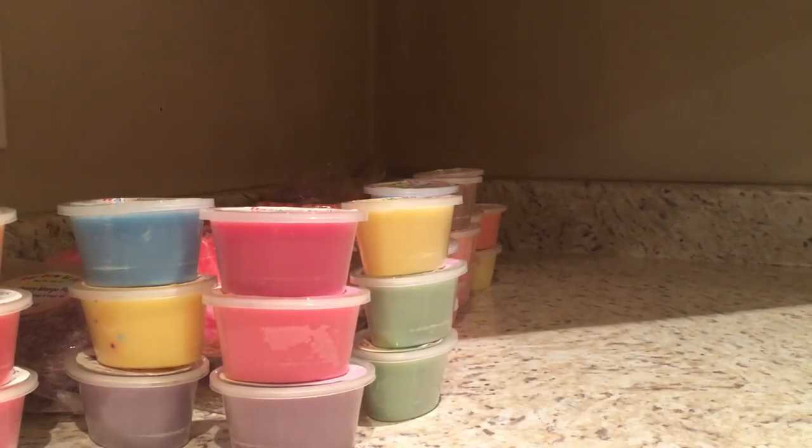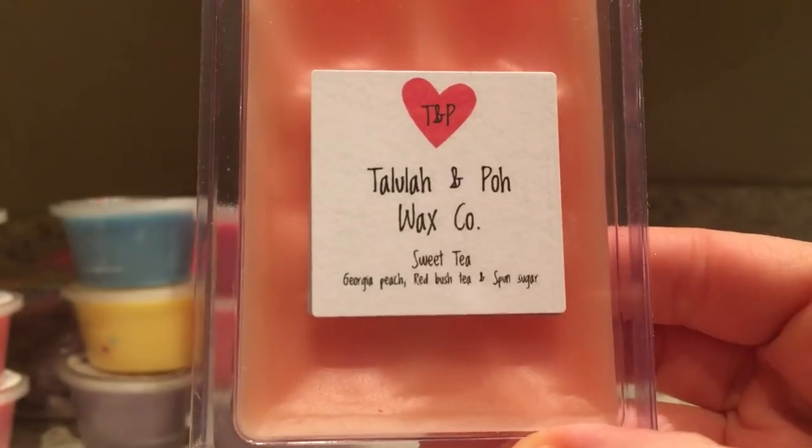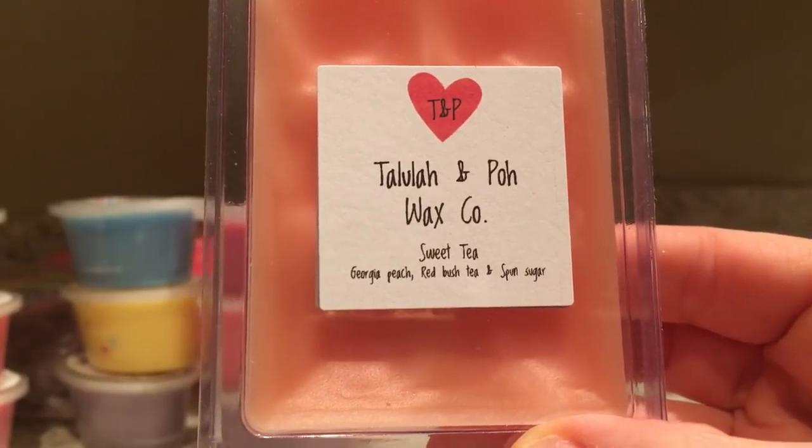Now let's go on to Tallulah and Poe, which is a newer vendor for me. She is Canadian, which is pretty cool. I have a couple items on my playlist from her. My most recent purchase was in a restock - she did a soda pop sampler or a soda pop type shop, which was really cool. So we have Sweet Tea which is Georgia peach, red bush tea, and spun sugar.